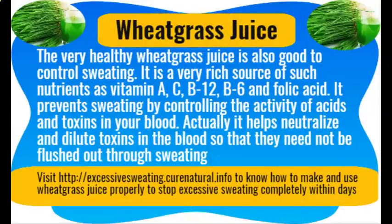Wheatgrass juice. The very healthy wheatgrass juice is also good for controlling sweating. It is a very rich source of nutrients such as vitamin A, C, B12, B6, and folic acid. It prevents sweating by controlling the activity of acids and toxins in your blood — it helps neutralize and dilute toxins in the blood so that they need not be flushed out through sweating.